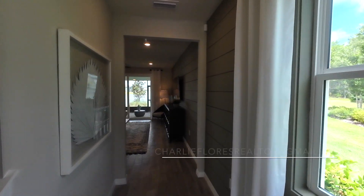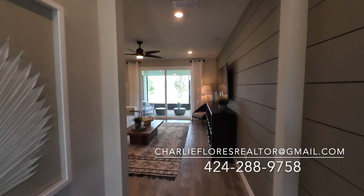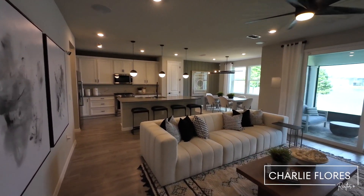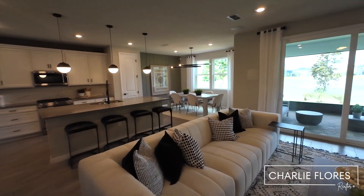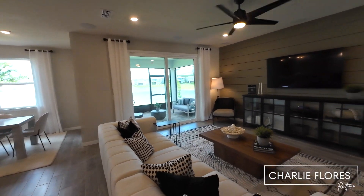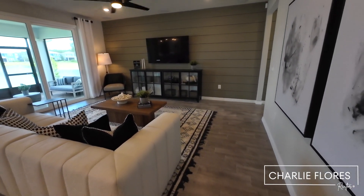If you're looking to build from scratch or a quick move-in, feel free to give me a call, shoot me a text, or an email. I do not work for Pulte Homes, but I can still represent you throughout your home purchase and guide you through the new construction process.